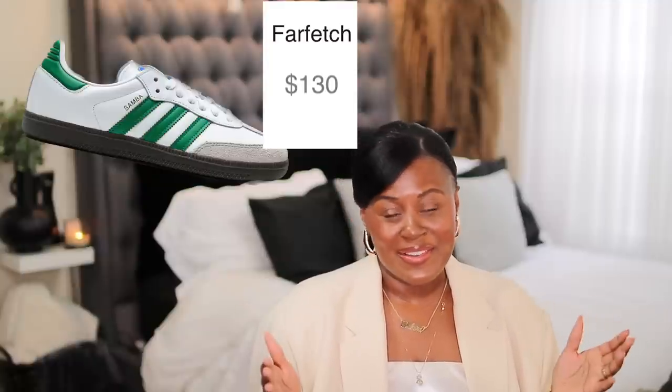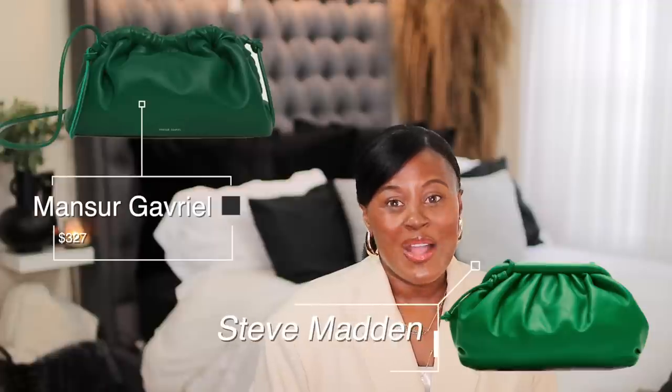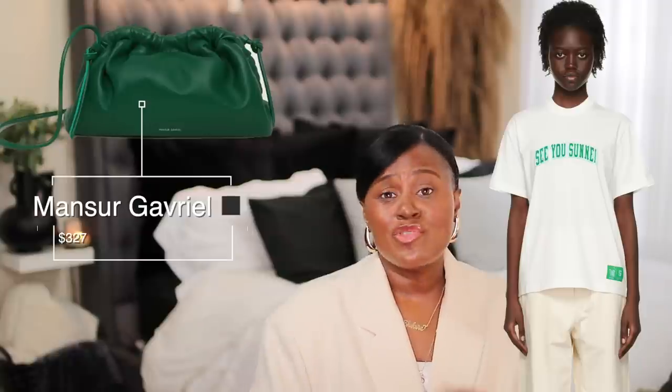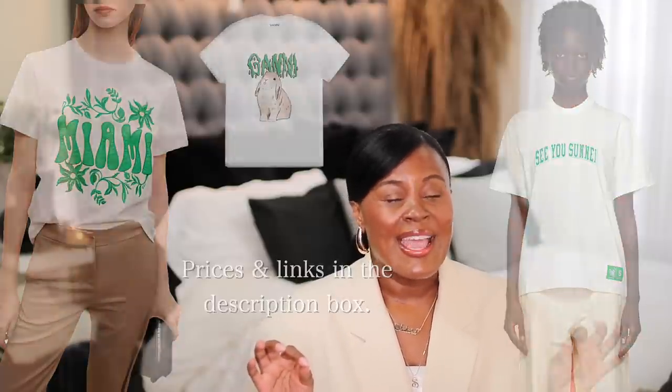She's wearing Asics that I cannot find anywhere, but a great substitute are these Sambas with the green stripe — very similar and extremely cute. She also has this Bottega bag, which we all know and love, but if you want the look without spending Bottega money, try this Polène bag — I have three of these in different sizes. A white T-shirt with green graphics isn't hard to find; try options from Ssense, Bloomingdale's, or Ghani. Throw on your coolest pair of tortoiseshell glasses and you're out the door.